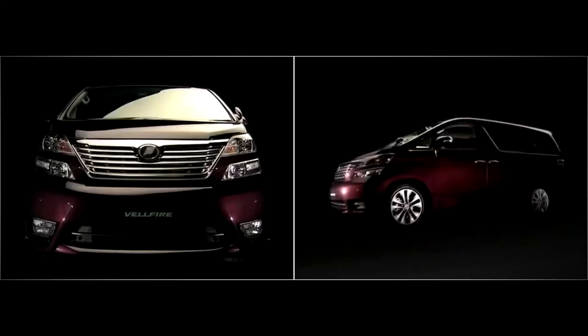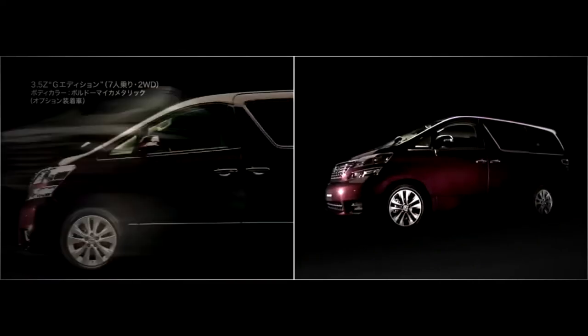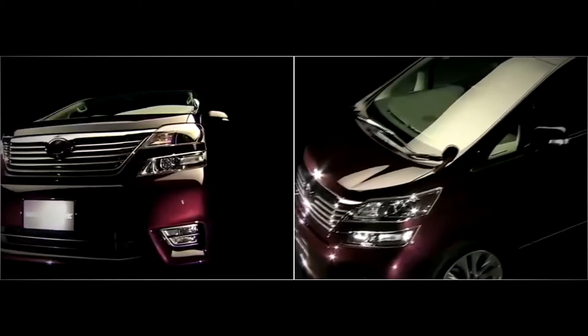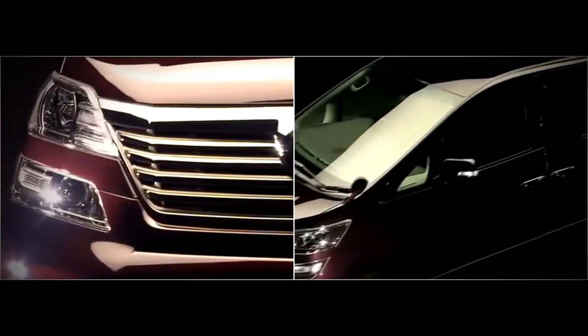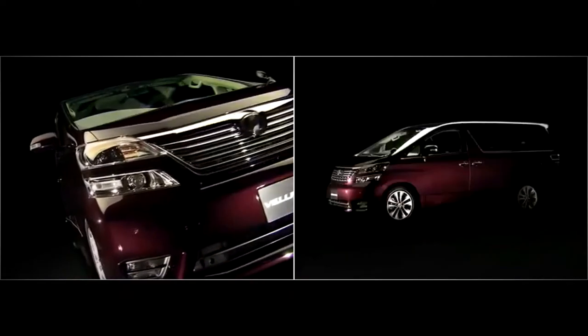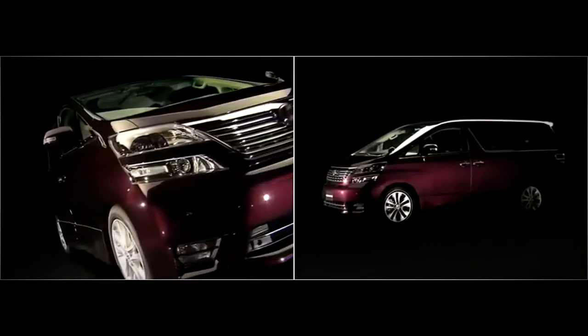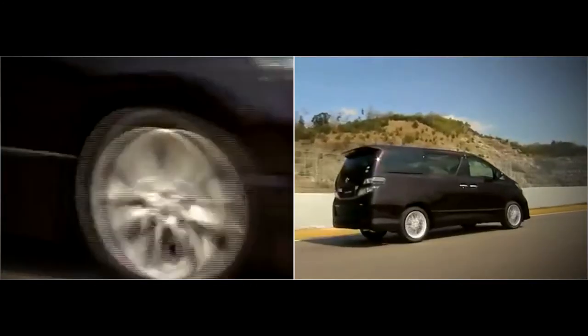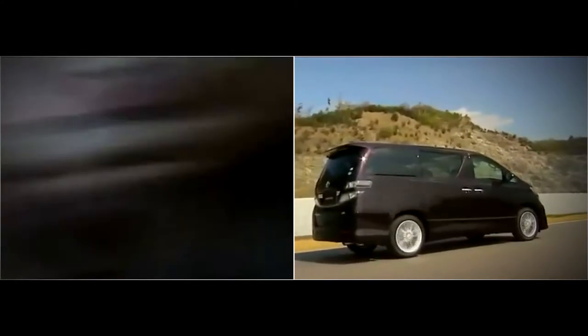Velfire dilahirkan dengan konsep bodi model boksi. Desain itu memiliki keunggulan berupa kelapangan interior. Otomatis penumpang lebih dimanjakan lewat fitur kenyamanan yang ada. Hal itulah yang sulit dikalahkan oleh kompetitor Velfire di pasar Asia maupun Indonesia.